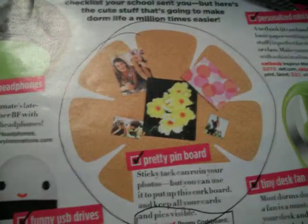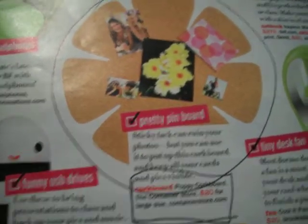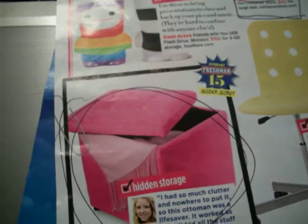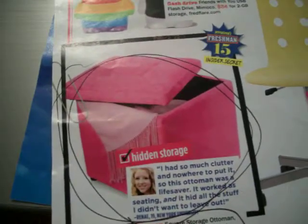First of all, there's this pretty pin board which is only $20 and I think it'd be perfect in a dorm room or your room. Then there's this hidden storage thing which, if you have a small room like I do, it really helps.